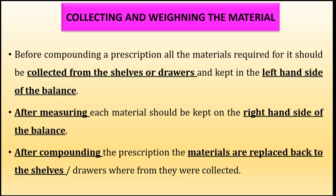The third step is collecting and weighing the materials. Before compounding a prescription, all the materials required should be collected from the shelves or drawers and kept on the left-hand side of the weighing balance. After measuring each material, that container should be kept on the right-hand side of the balance. This avoids confusion for the pharmacist about which material has been weighed and which remains to be weighed — materials to be weighed stay on the left, and weighed materials move to the right.